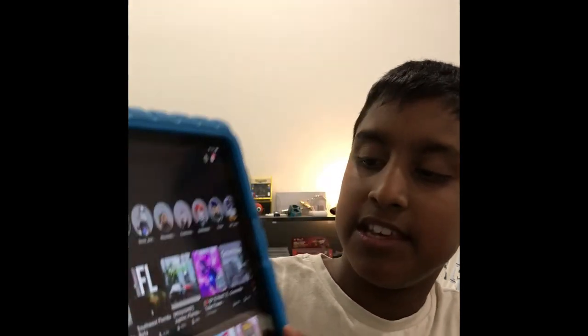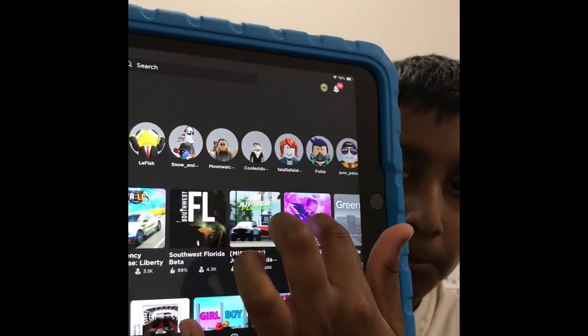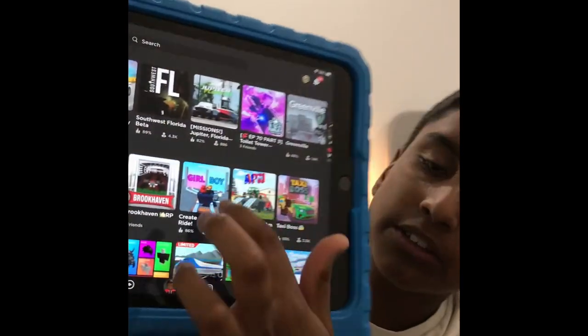Roblox is basically a game that has a bunch of games inside it. I'll jump into the app real quick while it loads up. As you can see, there are all these games here, and if you scroll down there's even more. All these games are created by people, not AI — some might be in the future, but right now they're made by real people.